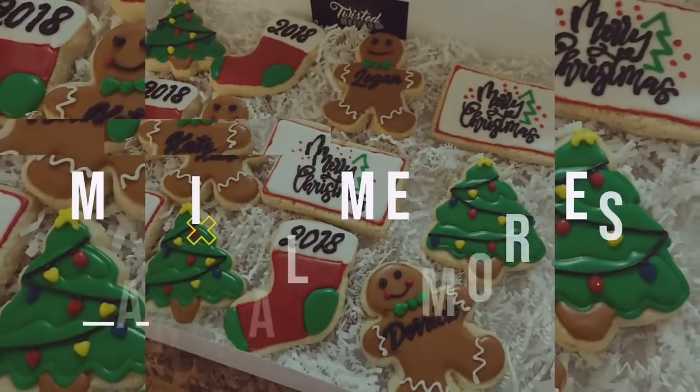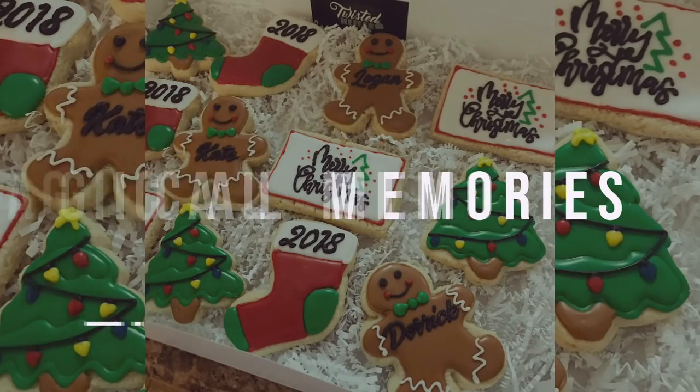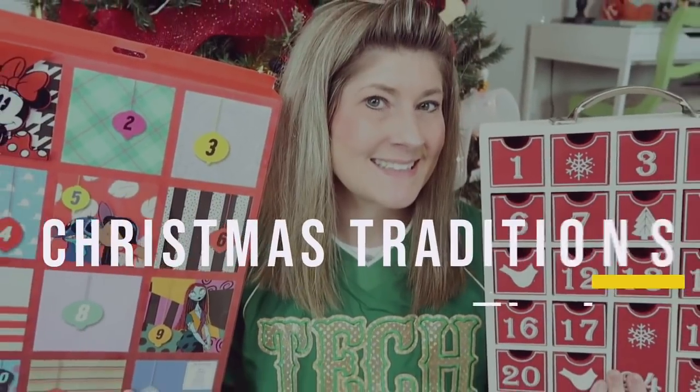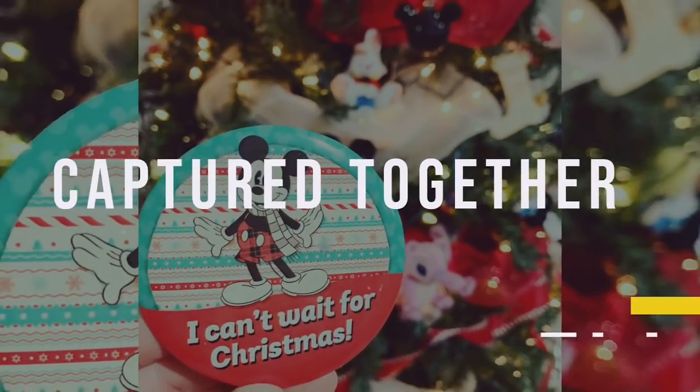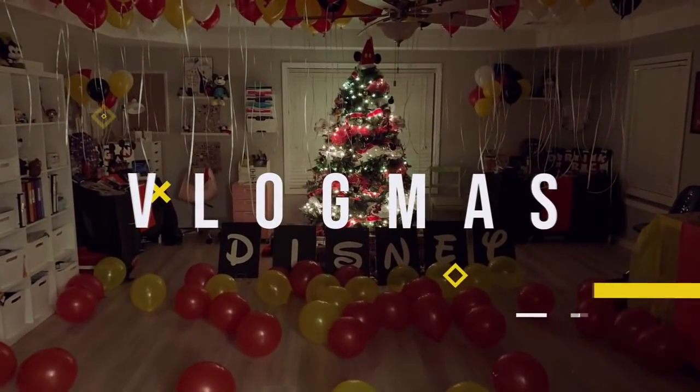Welcome to Vlogmas Day 10. We are entering week three of Vlogmas and I cannot believe it.